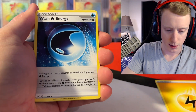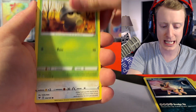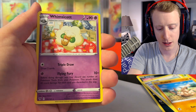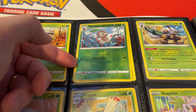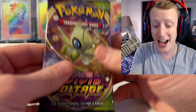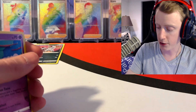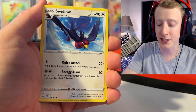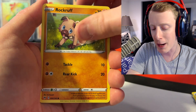Next pack: Wash Energy, Charmeleon, Pinurchin, Joltik, Sandile, Hisuian Electrode, Mudbray, a Reverse Nuzzleaf, and a Whimsicott. Nothing out of that pack. The Target that never stocks had a lot of things — they would've definitely restocked either the day before or early Thursday. I'm surprised they even had those VMAX boxes. I saw the Tins, the Dragonite and Hoopa boxes, and then that VMAX box.